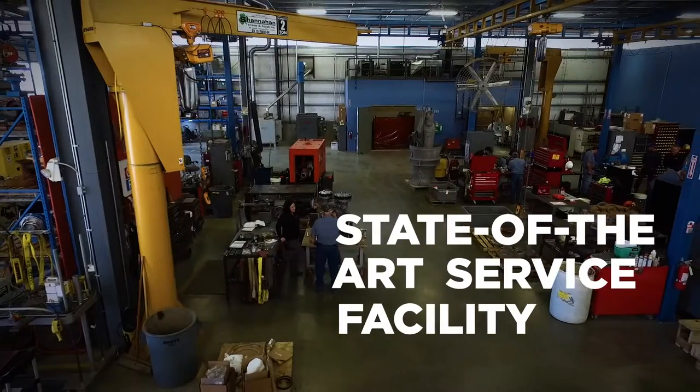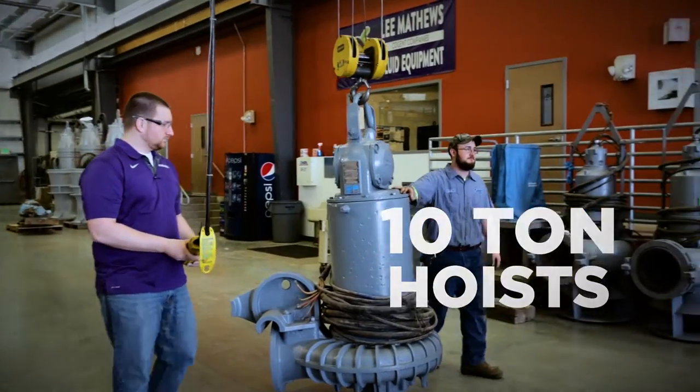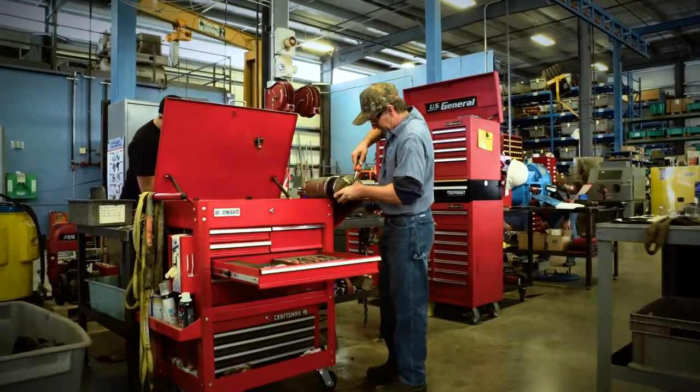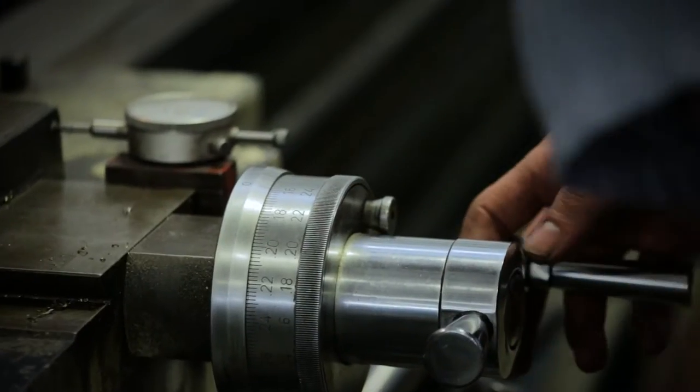Backed by our expansive state-of-the-art service facilities with a 10-ton hoist for the heaviest of payloads, massive inventory of tools, and trained technicians, nothing keeps us from getting the job done. If it's a pump, valve, or control that has a problem, Fluid Equipment has the answer.